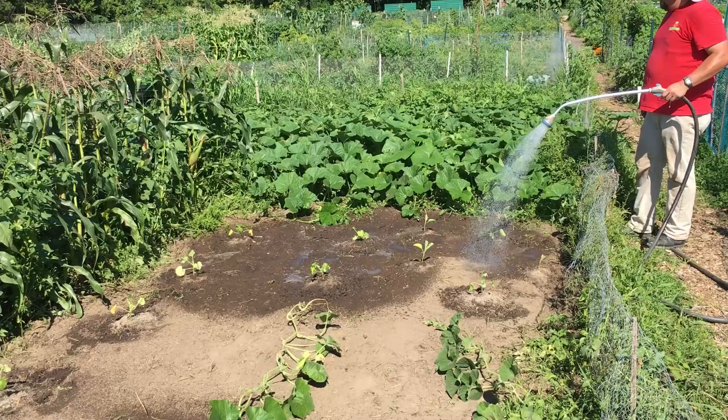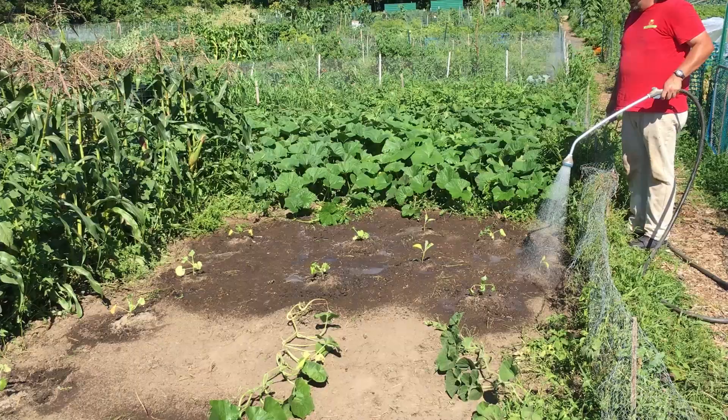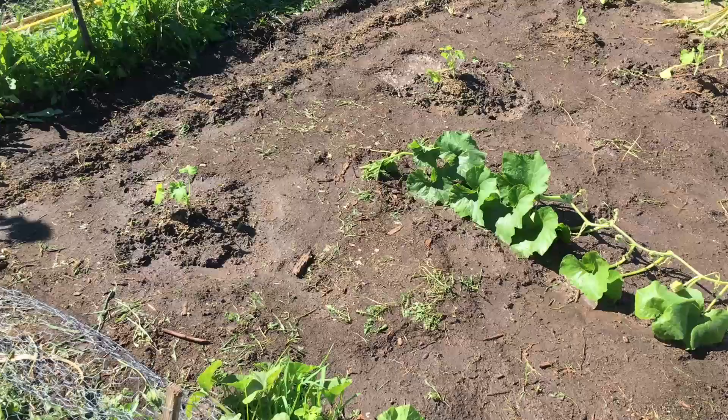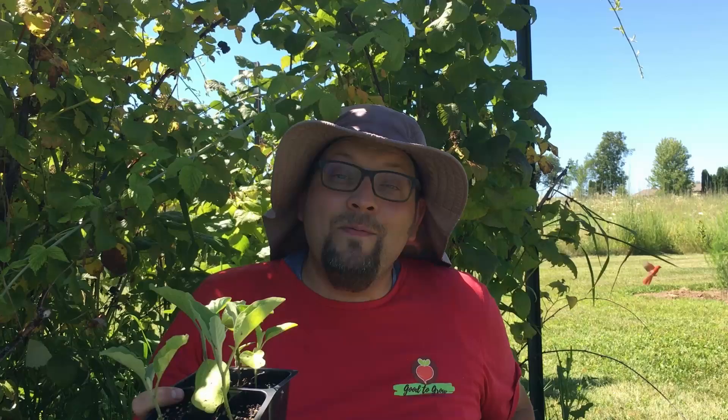Quite frankly, when you have a growing season like we do here in Zone 5, which is not the longest growing season, we need to do whatever we can to take optimal advantage of all the days. That includes having a fall garden. And so if we're going through and we have these seedlings ready to go for a succession planting, even though right now may not be the ideal time for these eggplants or the ideal time for our beans or our summer squash, there is still time for us to get some productivity.